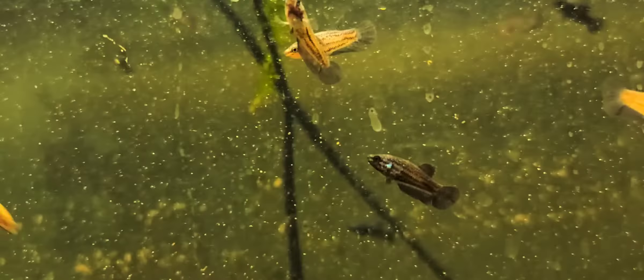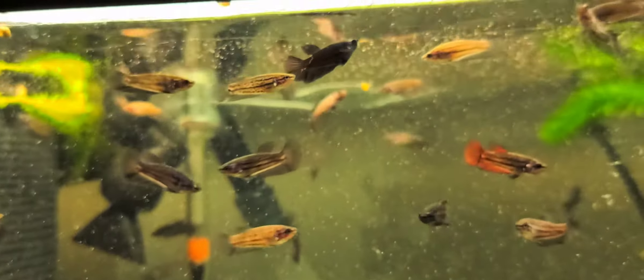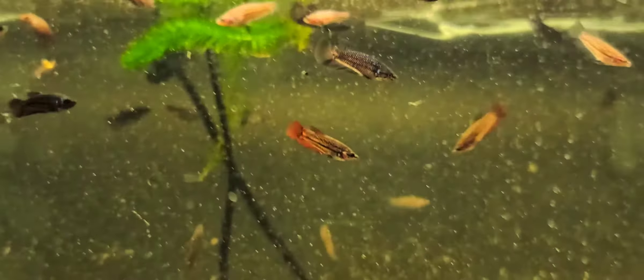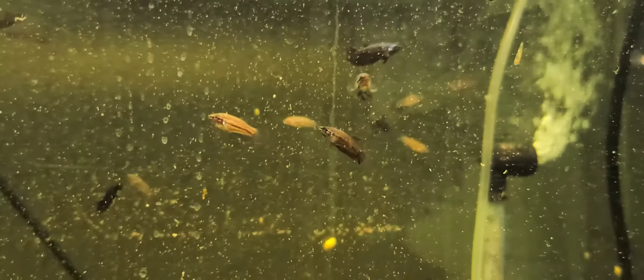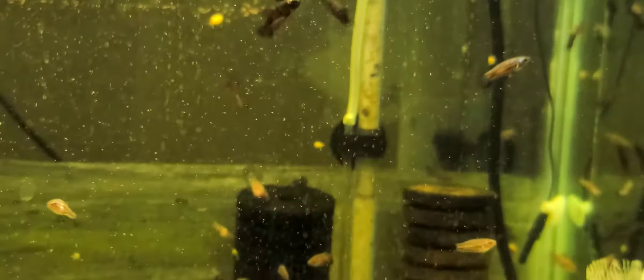I figured worst case scenario, that's what's gonna happen if they don't have as long of fins as their dad — even though they say the long fins are dominant. I just kind of wanted to do this and see, so that when people have questions in the future, hopefully I'll have some answers to guide them. A lot of the reason why we do the hobby is our interest, and I've taken an interest in the genetic side of it.